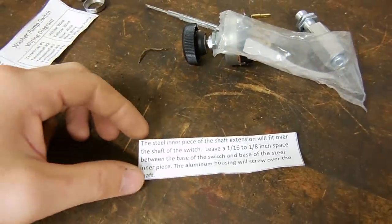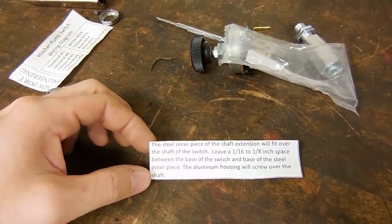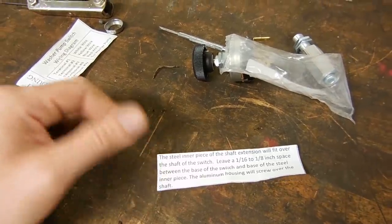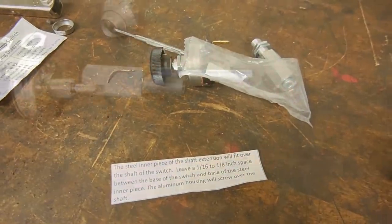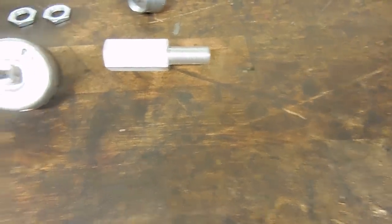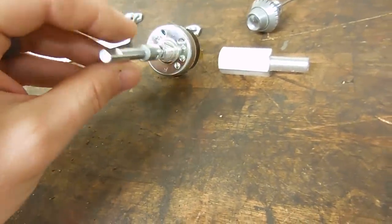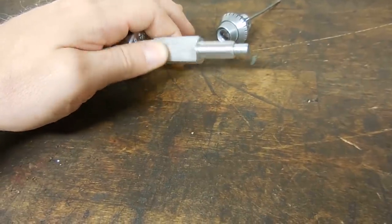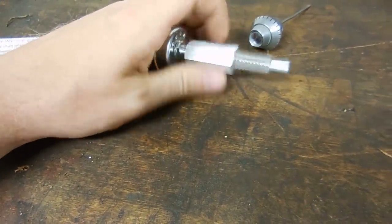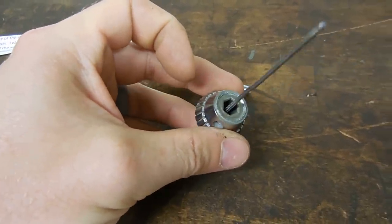Here's the switch and here's the shaft extender. According to the instructions, the steel inner piece of the shaft extension will fit over the shaft of the switch, leaving 1/16 to 1/8 inch space between the base of the switch and the base of the steel inner piece. The aluminum housing will screw up over the shaft. So basically this slides on - it's keyed - it slides onto here, and that will go inside and it'll all screw together, extending the switch to be long enough to put in the dash and use the original knob.